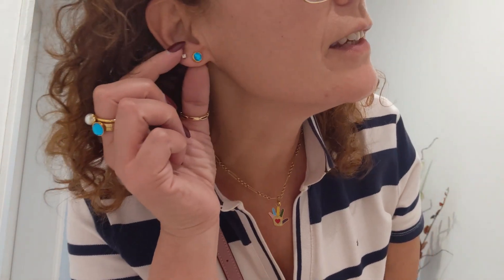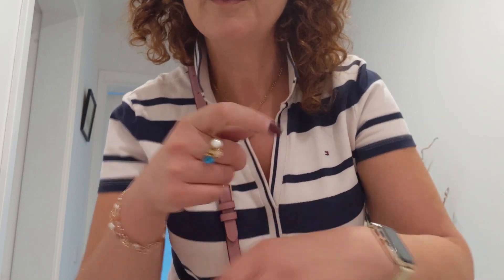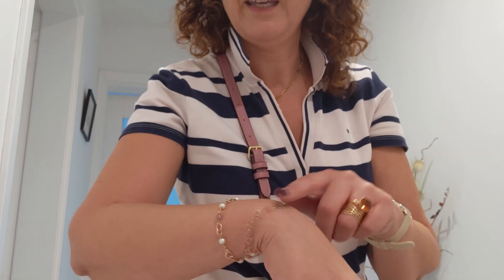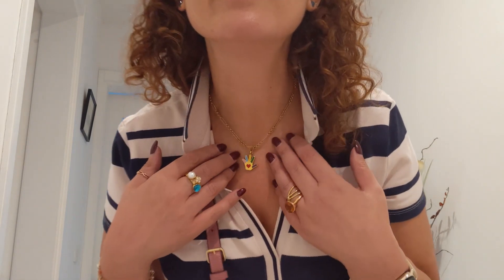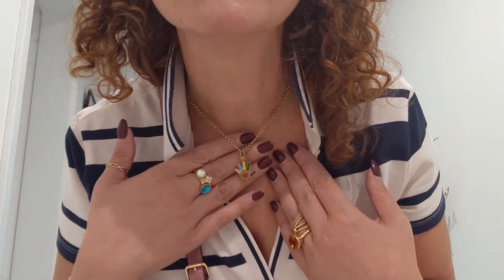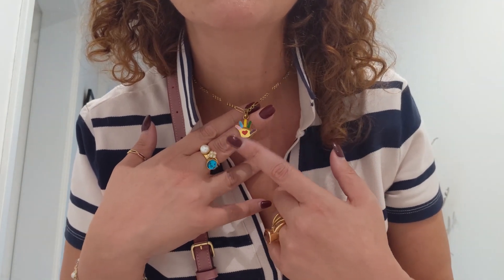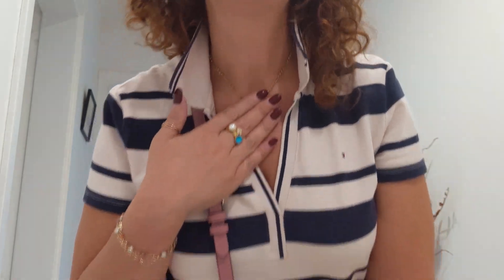For jewelry, I'm wearing M Vintage earrings with that lovely tint of blue, the rings are M Vintage, my engagement ring, my fit watch, mother-in-law gifts. And this is very special to my heart — this is a pendant from Charisma, the chain is from M Vintage, and it represents autism, which is close to my heart.